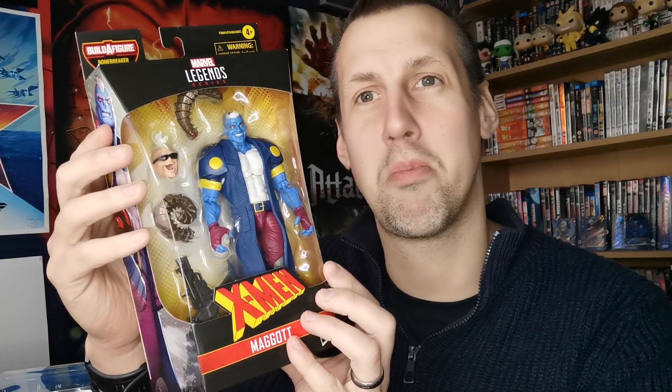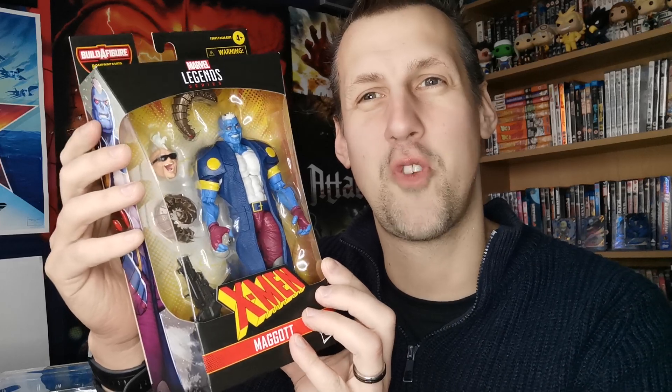Another Marvel Legend I received is Maggot — a real fan favourite of mine from the 90s when he first turned up. He comes with his two slugs, Eenie and Meenie, which are his digestive system on the outside. Honestly, the face could do with some work. If you see the picture, that version looks far better. He looks a bit demonic here whereas he's meant to be a bit more friendly.